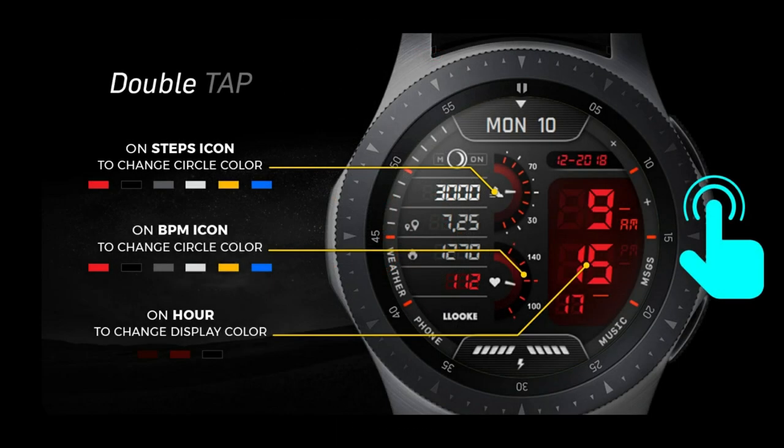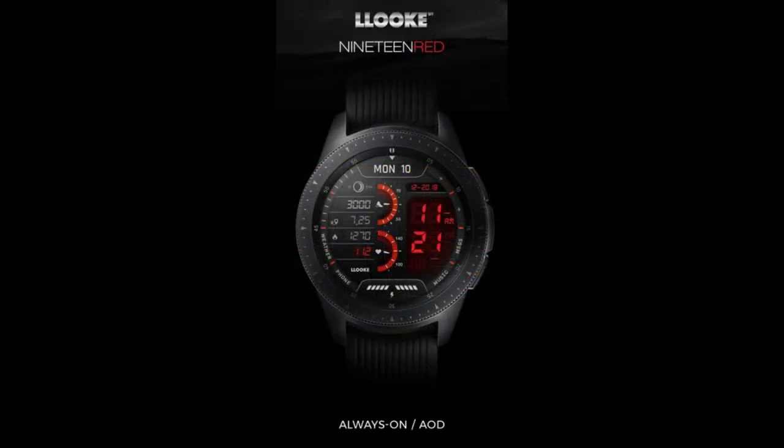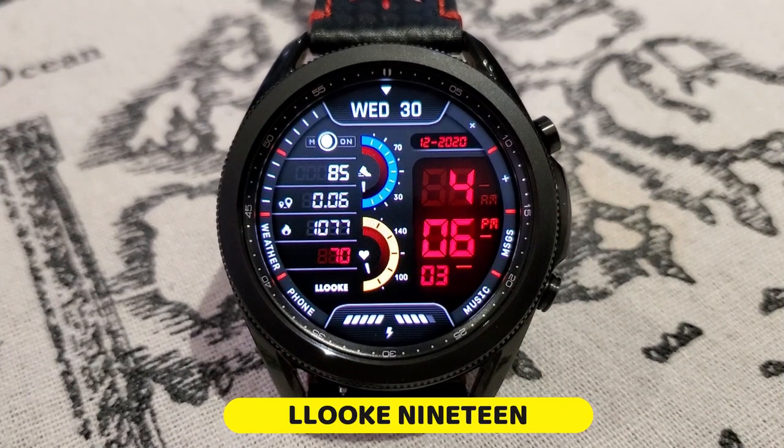This one is going to be expiring by this evening, so depending on where in the world you happen to be watching from, this promo may unfortunately have already ended. However, if you're in luck, you may still have an opportunity to grab this one for free — so make sure you click on our direct link to the watch face right after the review.